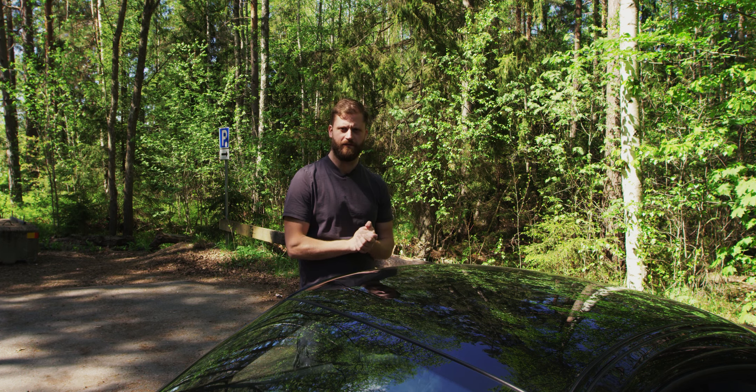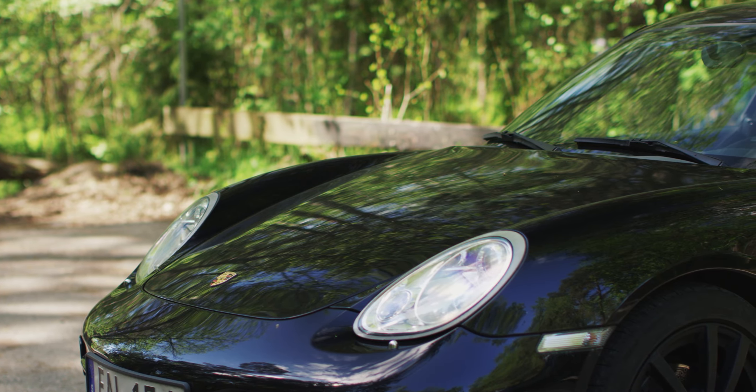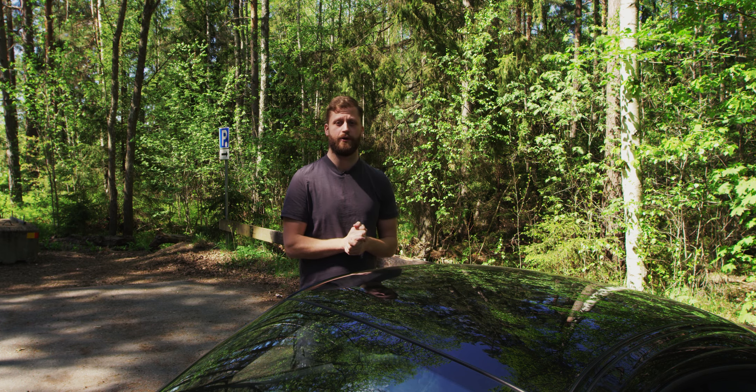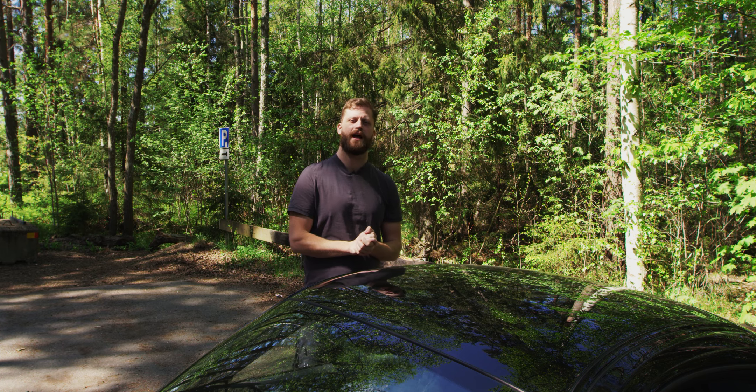We are coming to an end for this video — like and subscribe for more videos. I love this car, I've been having it for four years and I'm going to sell it now, but it's one of my best purchases, definitely. I'll see you in another video — like and subscribe, thank you and bye.